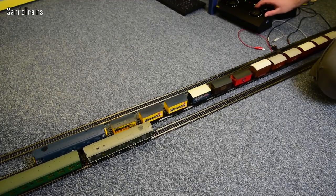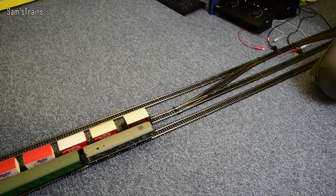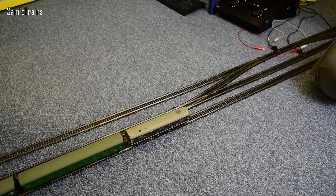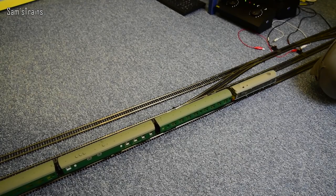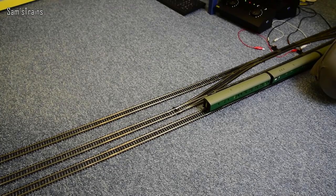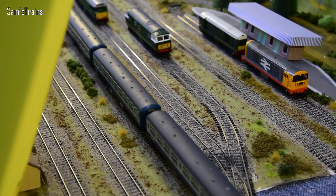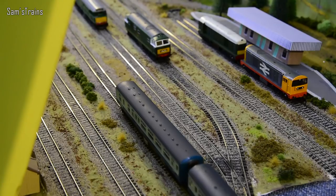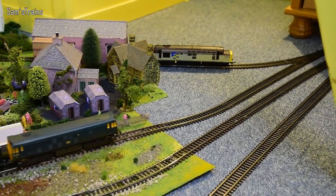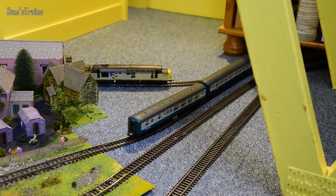A little bit of a struggle there with all those goods wagons, and then the Bachmann one. There are lots of other diesels out on the line today — see if you can count and comment how many you can spot, and there is an odd one out, so let me know what that was. So let me know in the poll: would you rather have the old-school Hornby version or the new-school Bachmann version — which one floats your boat the most?